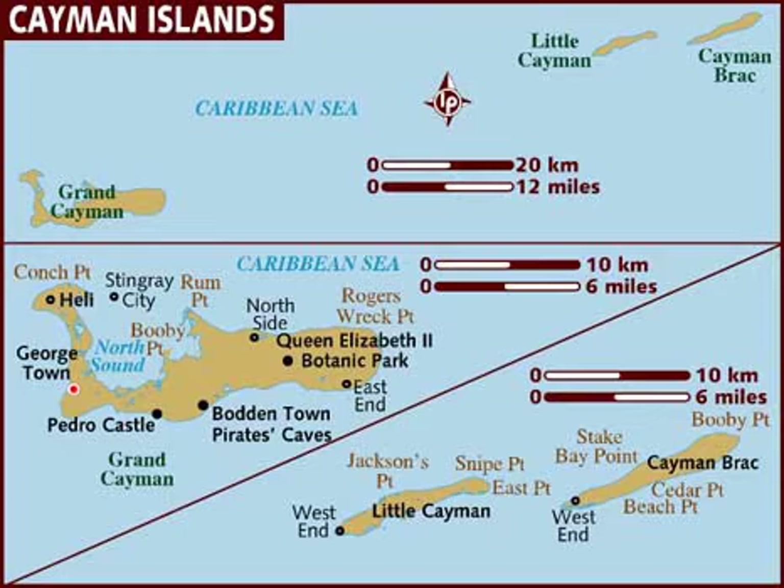They are situated about 700 kilometers south of Miami, 750 kilometers east of Mexico, 366 kilometers south of Cuba, and about 500 kilometers northwest of Jamaica.